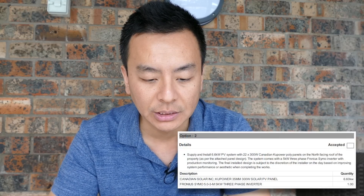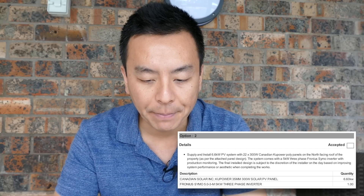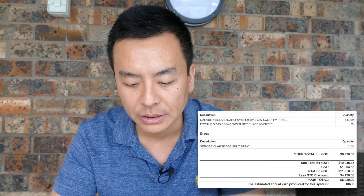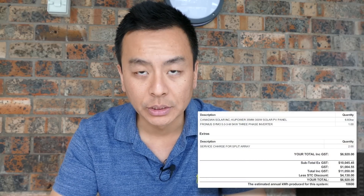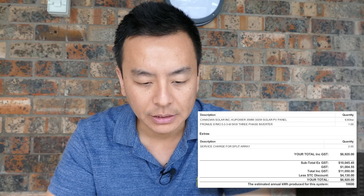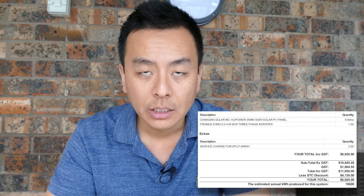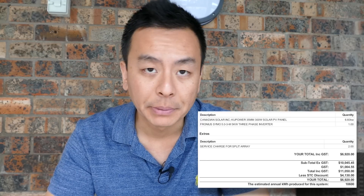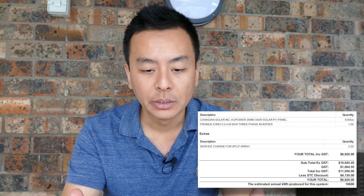Let me know what you think of that brand, and let's have a look at option number two — just the 6.6 kilowatt PV system with the same panels and the Fronius Symo inverter. That came in at $6,920 after discounts. To me that seems like a pretty good price; I've certainly seen more expensive quotes for less. I'm not sure about the Canadian Couppower poly panels — if you know that brand or have heard of it, please leave a comment.